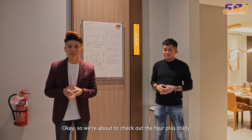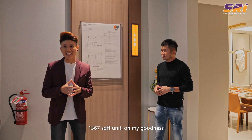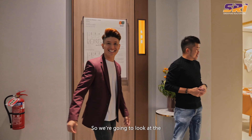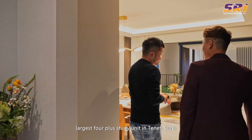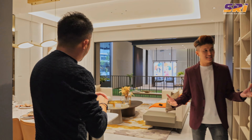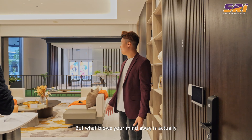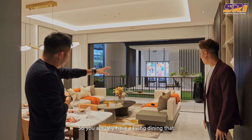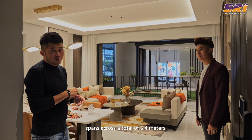We're checking out the 4 plus study, 1,367 square feet unit — the largest 4 plus study unit in Tenet. Similarly, we have the digital lock, audio-video panel. What blows your mind is the wide span of frontage — you actually have a living and dining area that spans across a total of 5.4 meters. Inner terrace is about 6 meters of frontage, so this is as good as landed living.